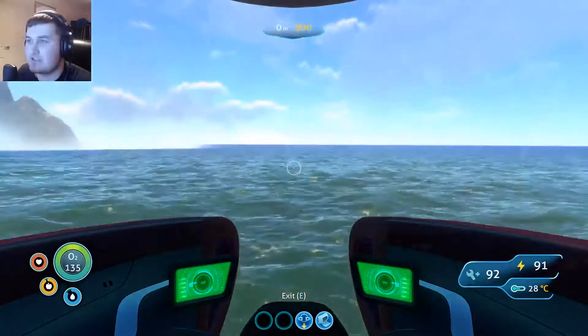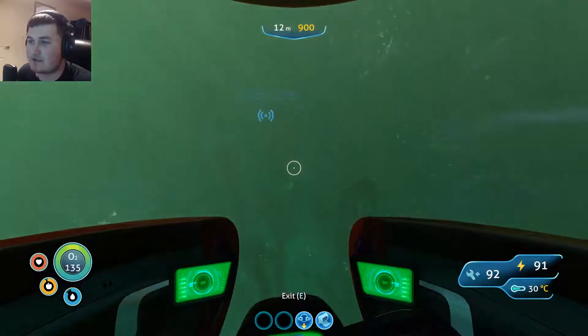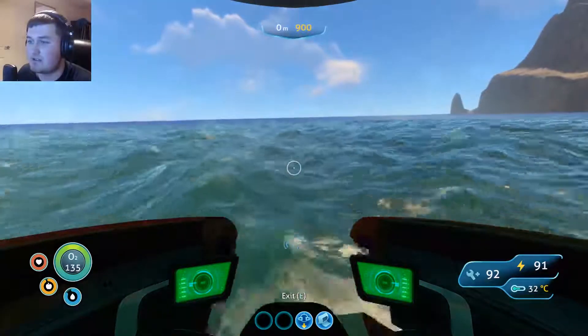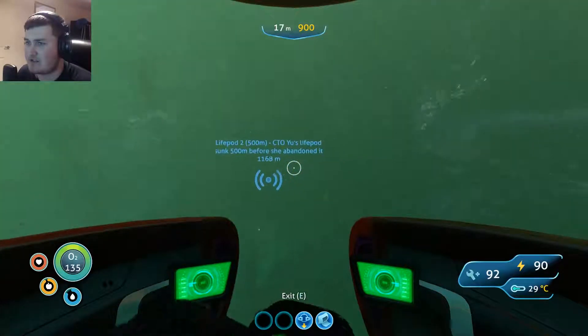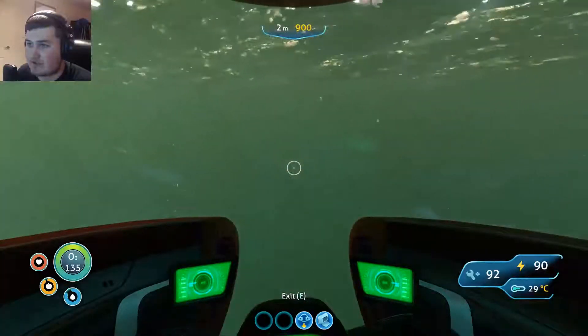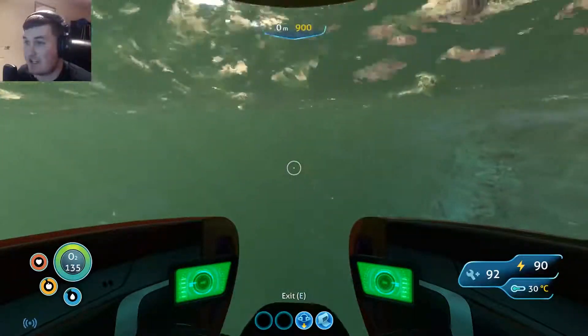I left little Fred behind as I don't want him getting hurt. The life pod is pretty much right by the island - actually no, it's still quite far away. I will be checking life pod 2 out as well.